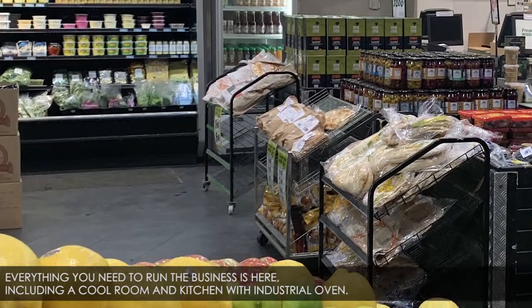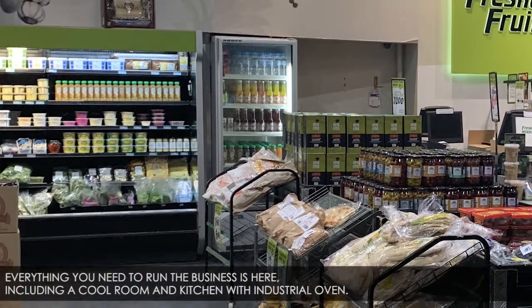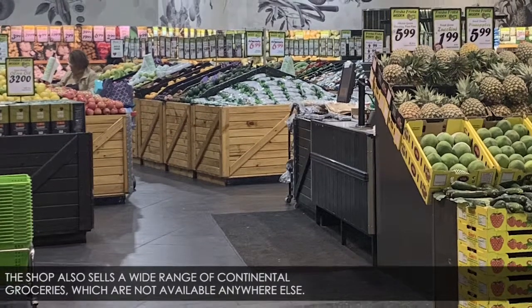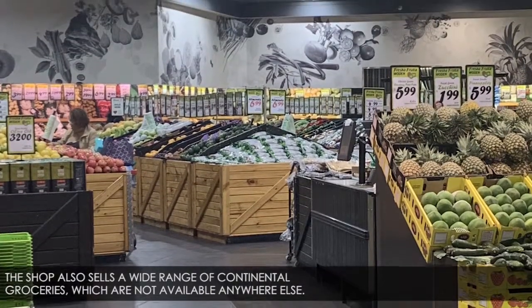Everything you need to run the business is here, including a cool room and kitchen with industrial oven. The shop also sells a wide range of continental groceries, which are not available anywhere else.